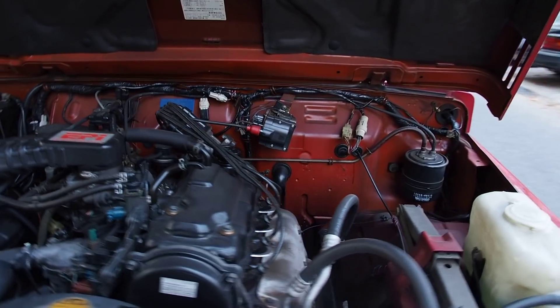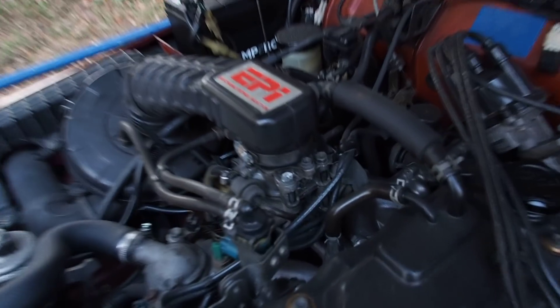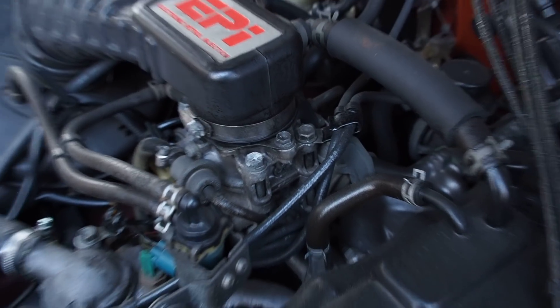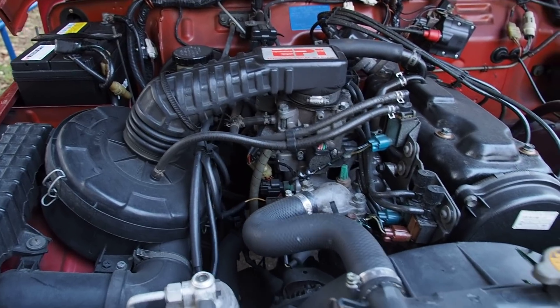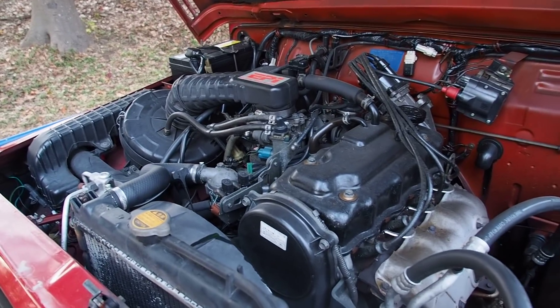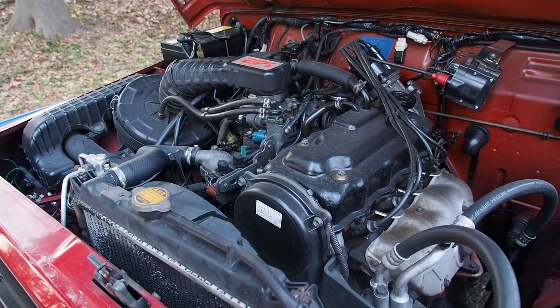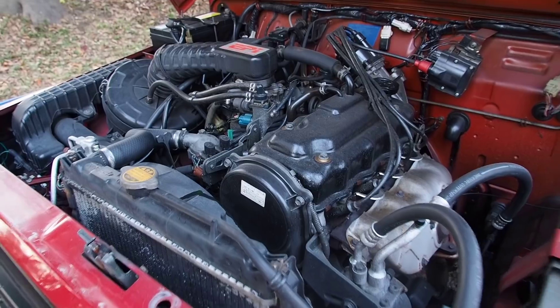These are electronic fuel injected cars, but kind of, sort of. If you take a look, that looks oddly like a carburetor. I suppose you can call it throttle body injection, which is a midway point between carbureted and fuel injected. So it still is electronically injected, single fuel injector style.